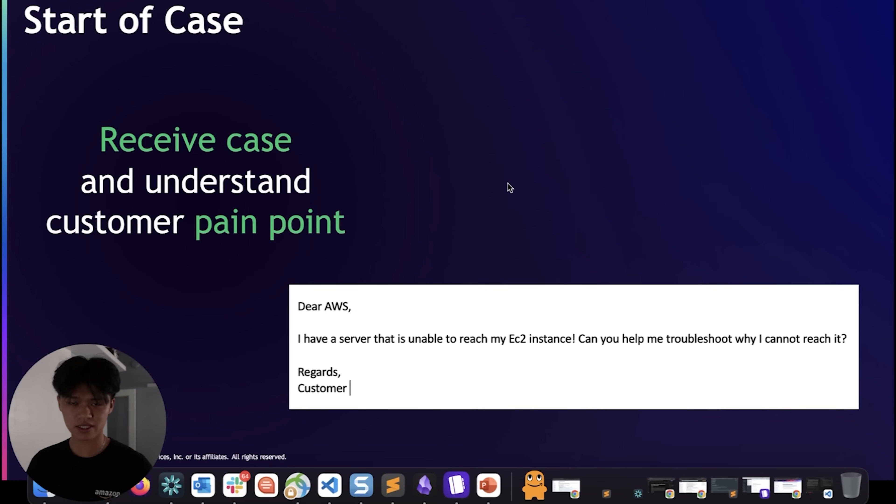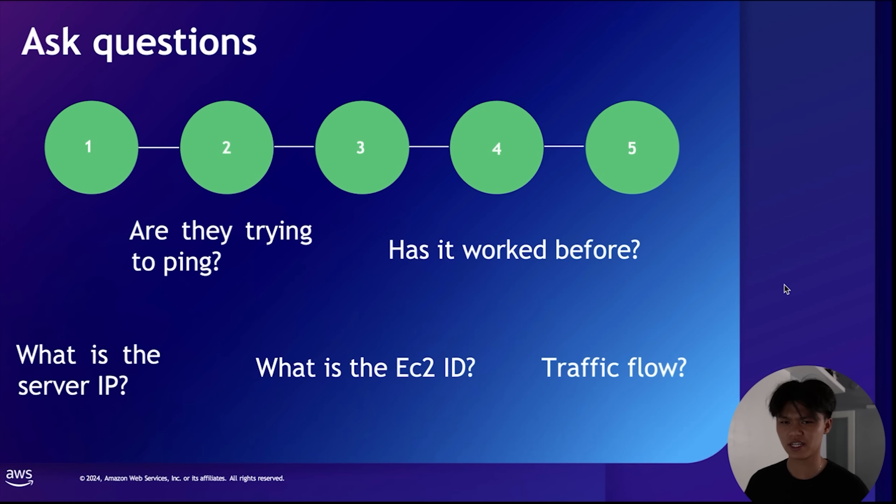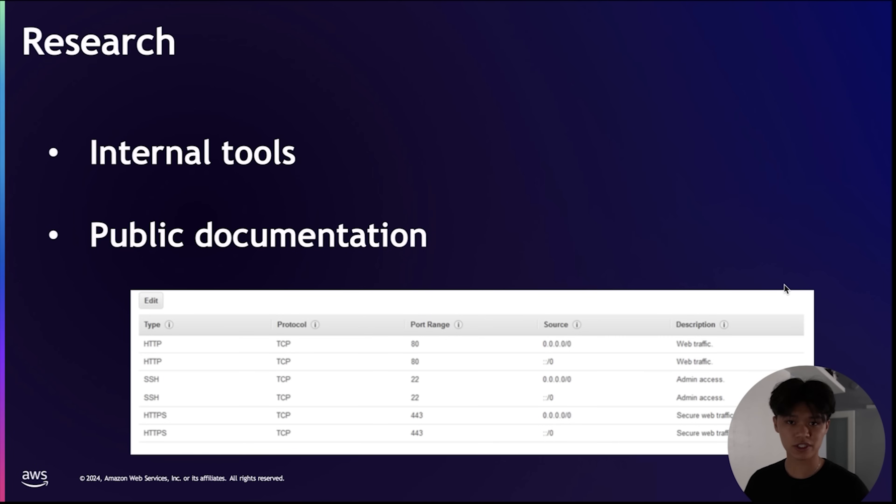The most important part is understanding exactly what pain point the customer has. The next step is to ask questions that help with the troubleshooting process: What is the server IP address? Are they trying to ping it or use SSH? What is the instance ID? What is the traffic flow? Has it worked before? Once I ask these questions, I do my own research using internal tools or public and internal documentation.